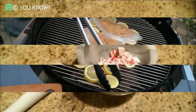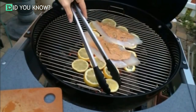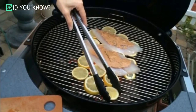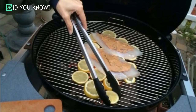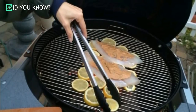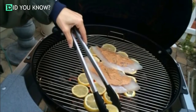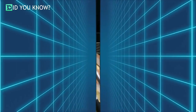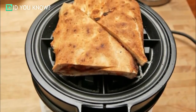Grill fish on slices of lemon. The next time you plan to grill up a nice piece of fish, place a layer of sliced lemons on the grill grate first, then simply lay the fish on the bed of lemons. This will really bake in some amazing citrus flavor and prevent your fish from getting burned.